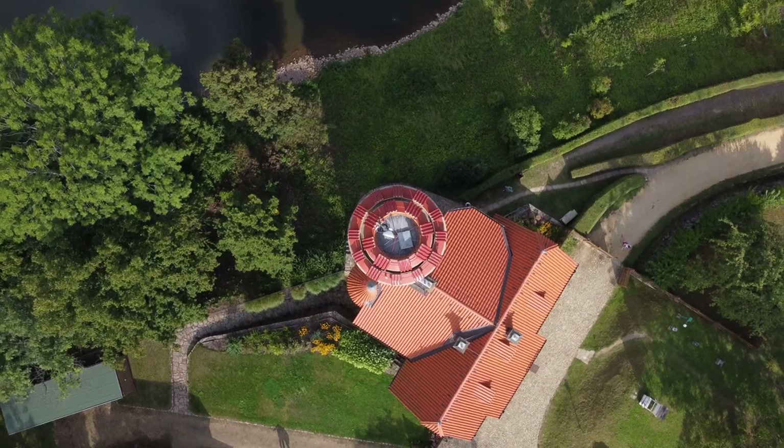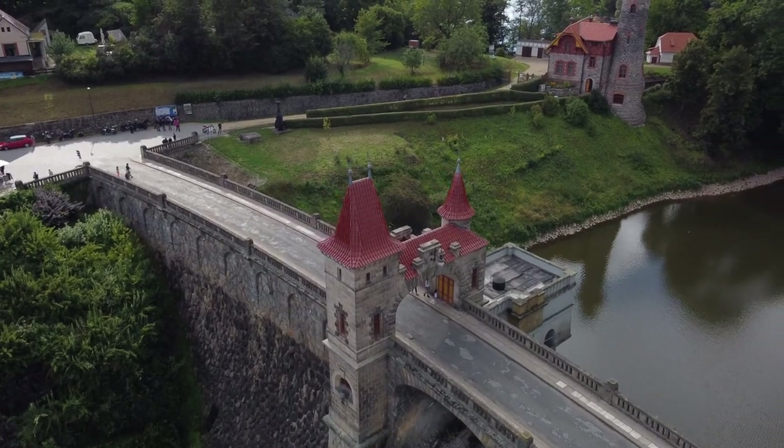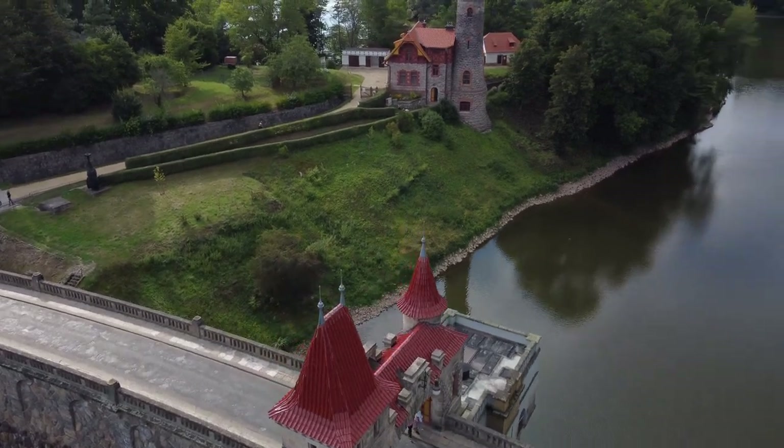A little bit about the history. It took nearly nine years, from 1910 to 1919. Mainly the problem was World War I, which made it a little bit longer. In its time when it was built it was the largest in terms of water quantity and in terms of brick wall length.